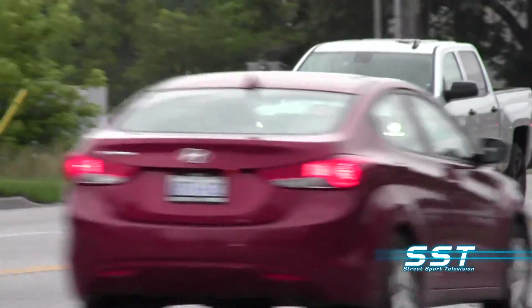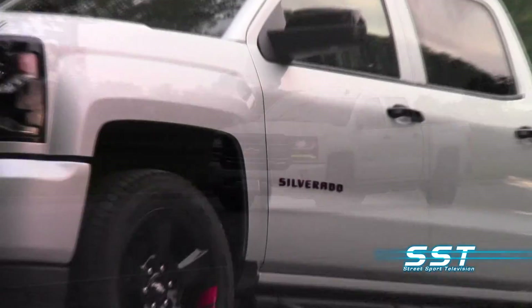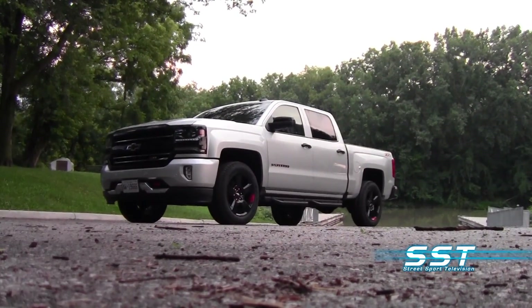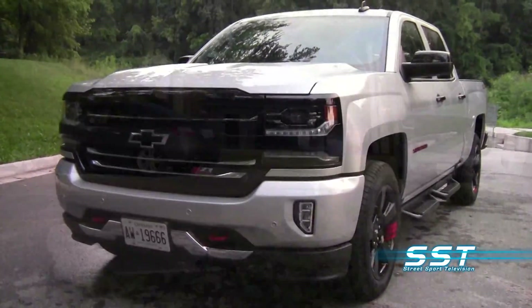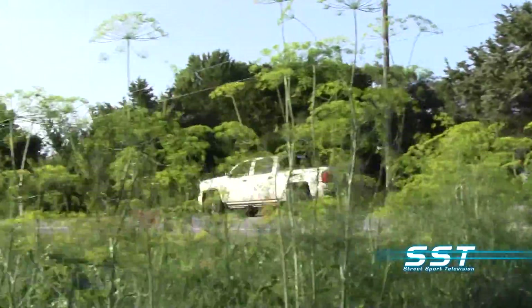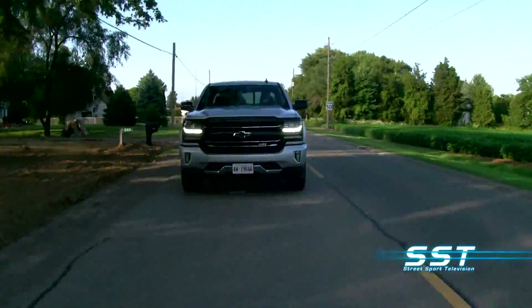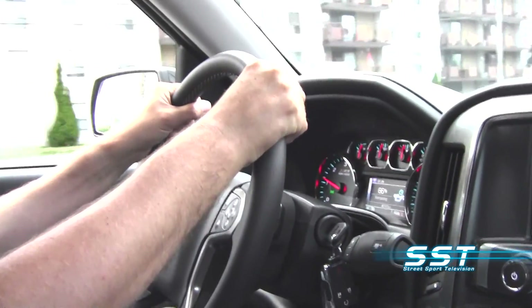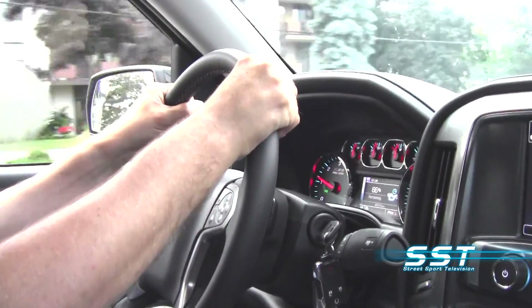The Chevy Silverado is, in a word, versatile. The Z71 package adds versatility to Chevrolet's Silverado. It gives the truck more off-road capability, but it really doesn't make the vehicle any less civilized. It still runs smooth on city streets, and inside, it's quiet even with the beefy wheels and off-road capable tires.